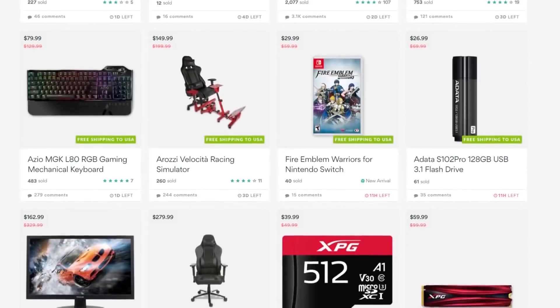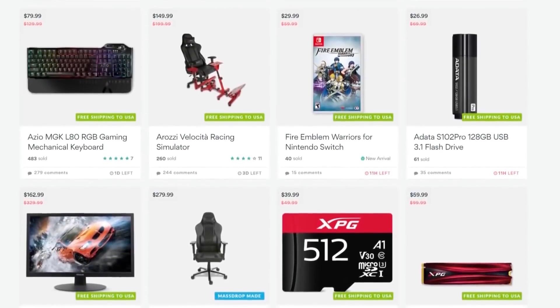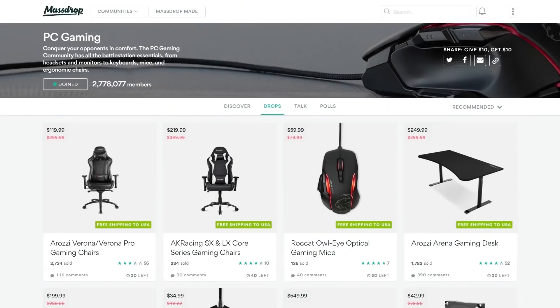They're a group buy website with some amazing deals on gaming hardware. It's free to sign up and they've got new deals all the time, so check that out in the description below.